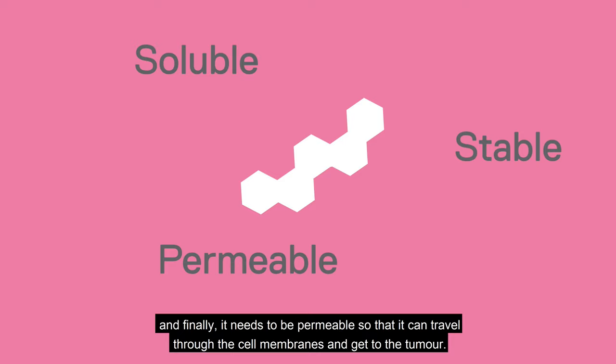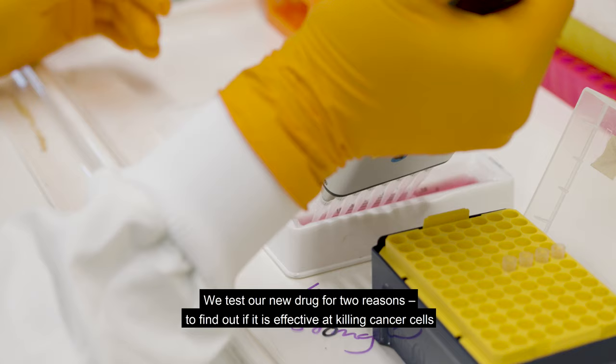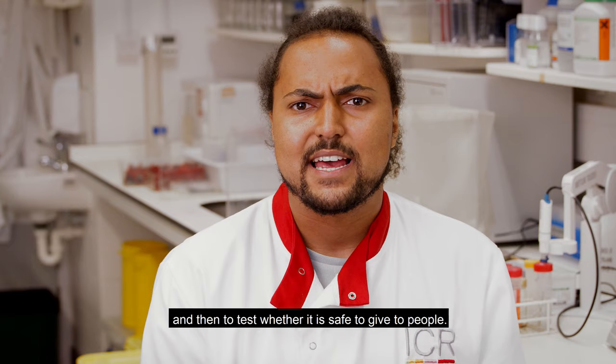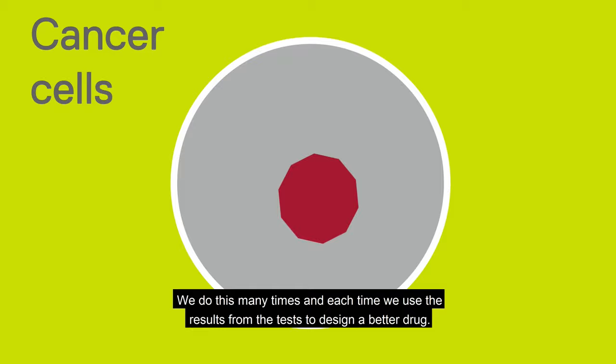Once we have designed and produced a drug molecule that binds to our target, we need to test how well it works as a drug in cancer cells. We test our new drugs for two reasons: to find out if it's effective at killing cancer cells and to test whether it is safe to give to people. First of all, we carry out experiments in the lab. We test our new drug on proteins which we have grown using bacteria and then we test it on living cancer cells. We do this many times and each time we use the results from the test to design a better drug.